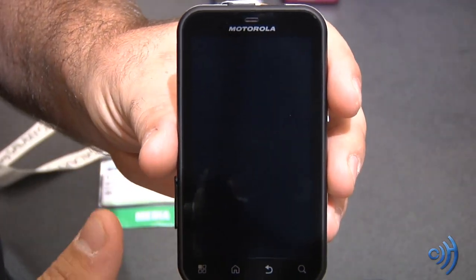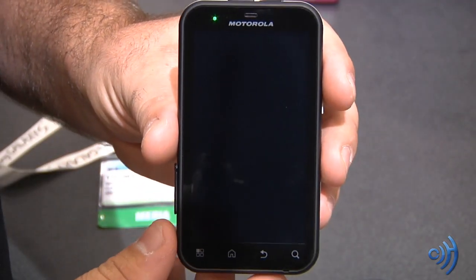We're going to go through them one by one in these videos, so look for this device and others in the following videos. Let's get into these phones. This is a device we've already known about — the Motorola Defy.